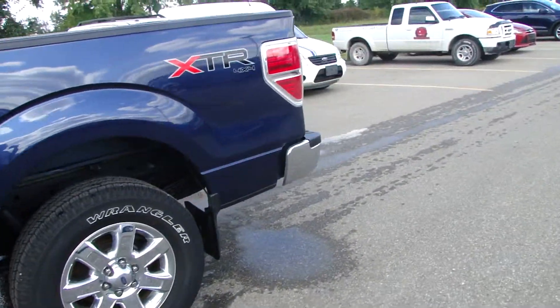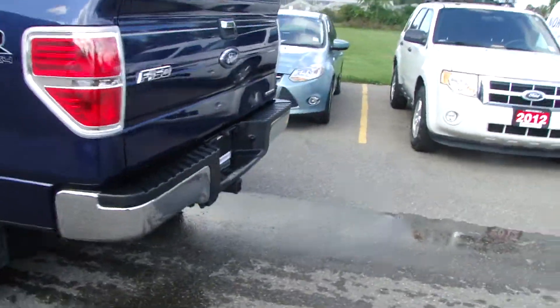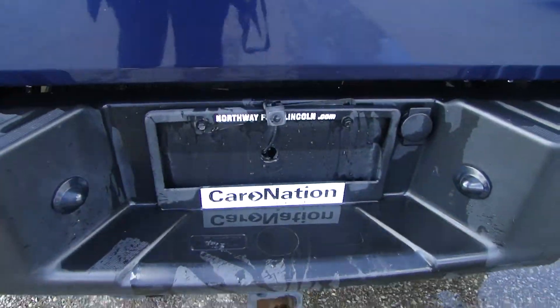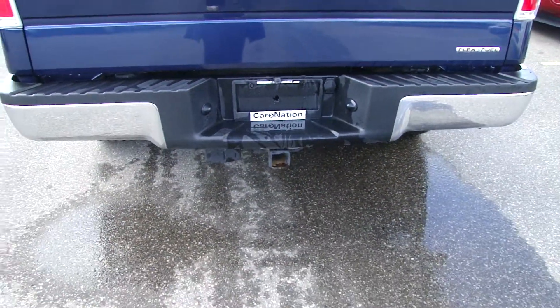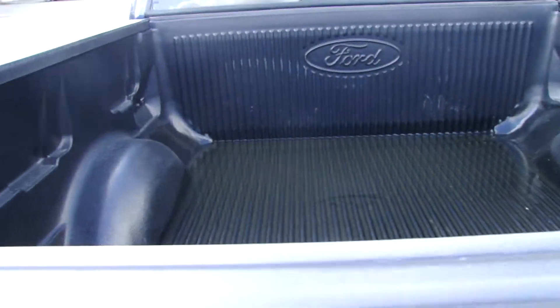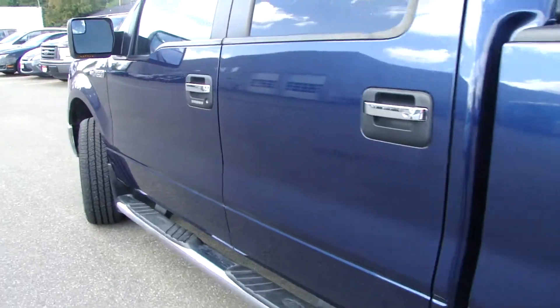It has the 5-liter engine with 360 horsepower. They have installed a backup camera. You have your tow package, your rear window, and bed liner. It's the crew cab.